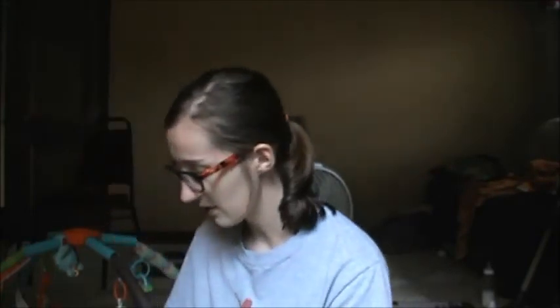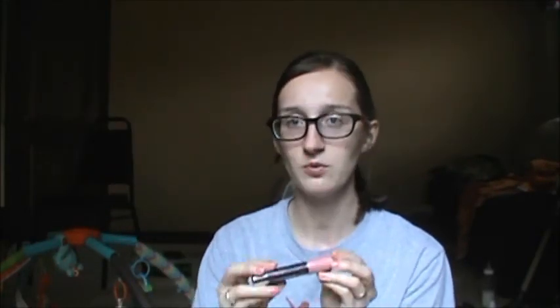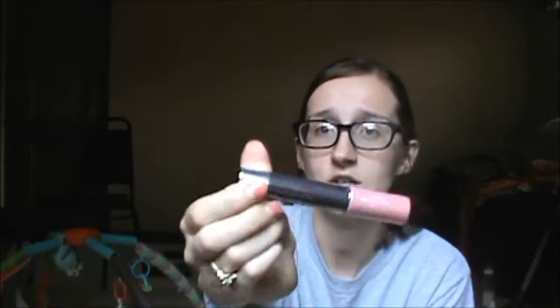The other thing I have is this CoverGirl Lip Perfection Jumbo Gloss in the shade Ballet Twist. Obviously I'm not going to open it because this will be part of the giveaway as well — I have so many other lip products. I think this is their newer product, so that's kind of the nice thing with these boxes: you get to try newer products that they have.